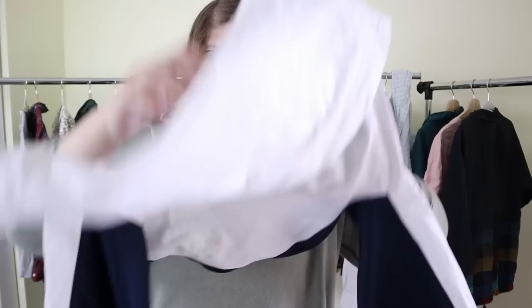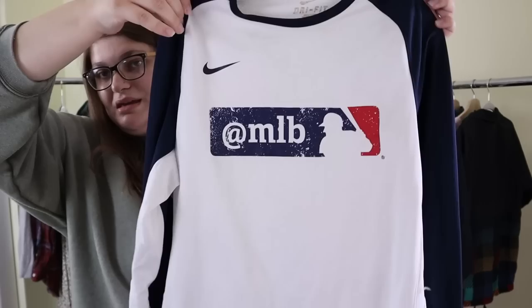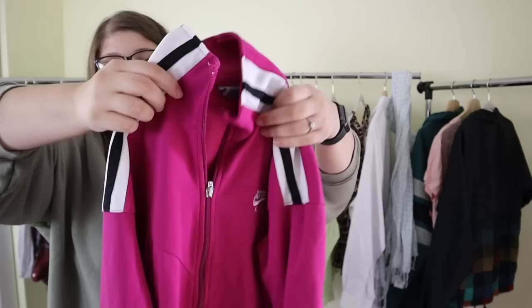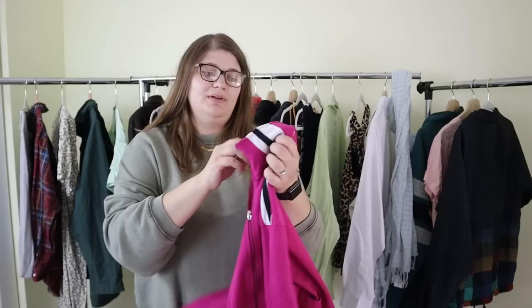Then this one is a Nike dry-fit MLB long sleeve in a size medium, which I thought was really cool — probably sell between $25 and $30. And then the last kids' piece is a really cool vintage Nike little zip-up in a girl's size medium 8-10 with an older Nike tag. Hopefully we can sell that for at least $15 — and for $15 I'm still 10x-ing my money.